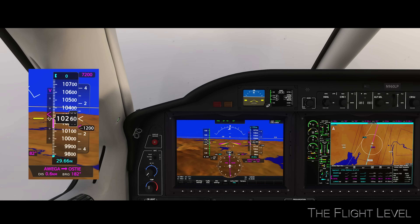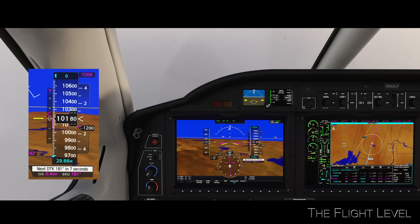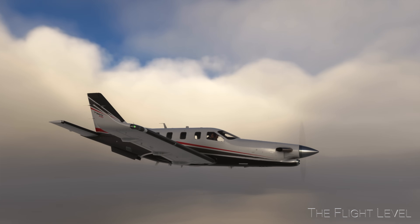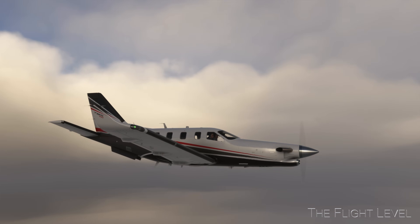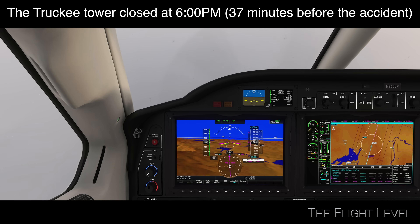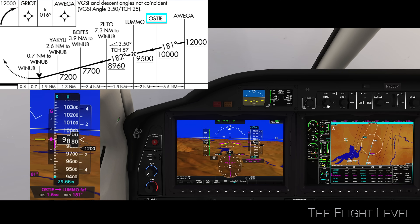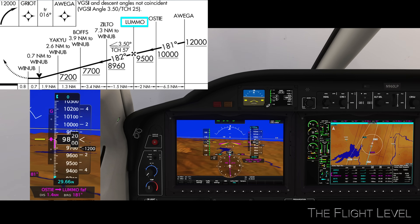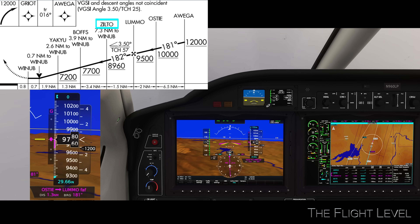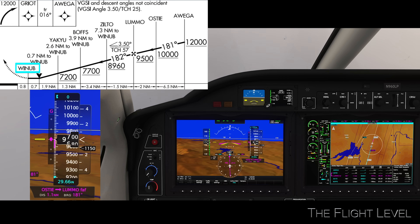The aircraft is now about 10 miles out from the airport and descending on a 3.5 degree glide path. The approach mode is on with the aircraft following LNAV and VNAV. The plane will follow the waypoints of Osti, Lumo, the final approach fix, then Zilto, Boffs, Yankou, and finally Winoop.